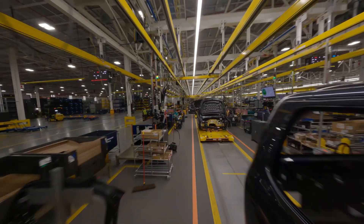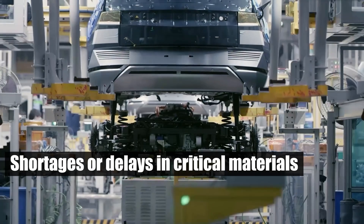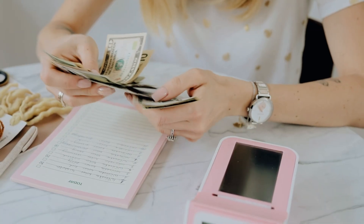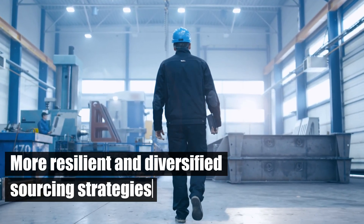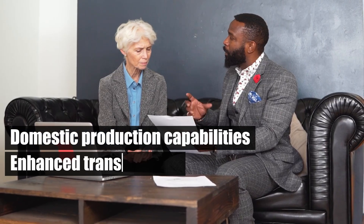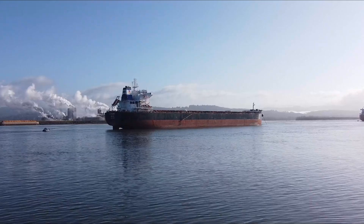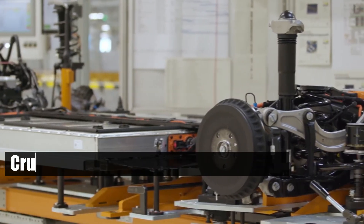Additionally, the just-in-time manufacturing model can be disrupted by shortages or delays in critical materials, leading to production halts and increased costs. Addressing these challenges requires more resilient and diversified sourcing strategies, increased domestic production capabilities, enhanced transparency, and strategic reserves. A robust and flexible supply chain is crucial for managing the hidden costs of EV manufacturing expansion.